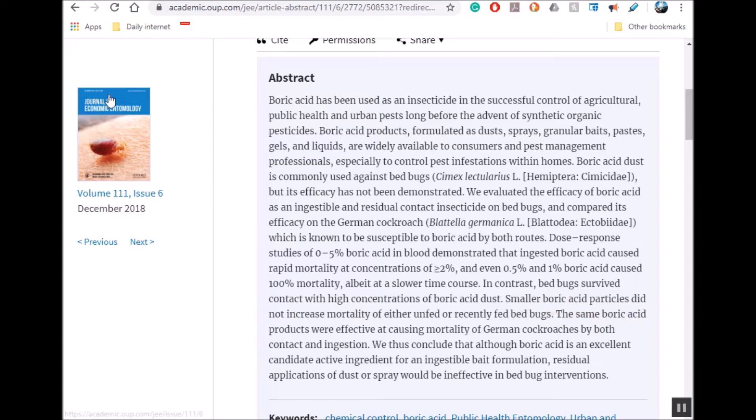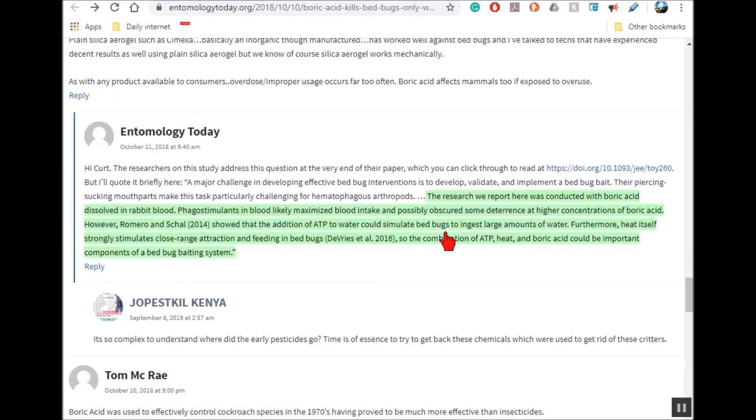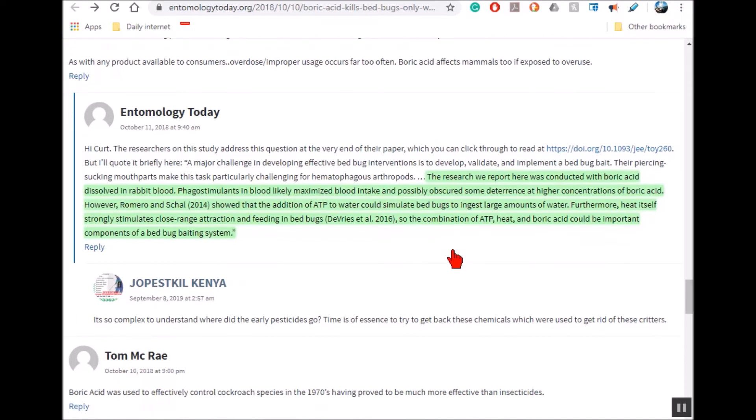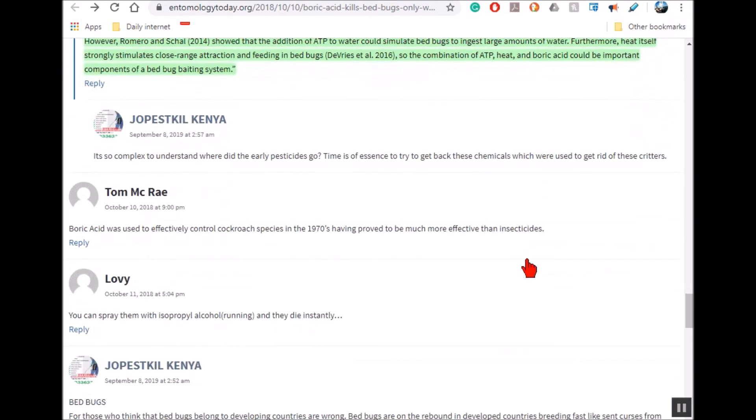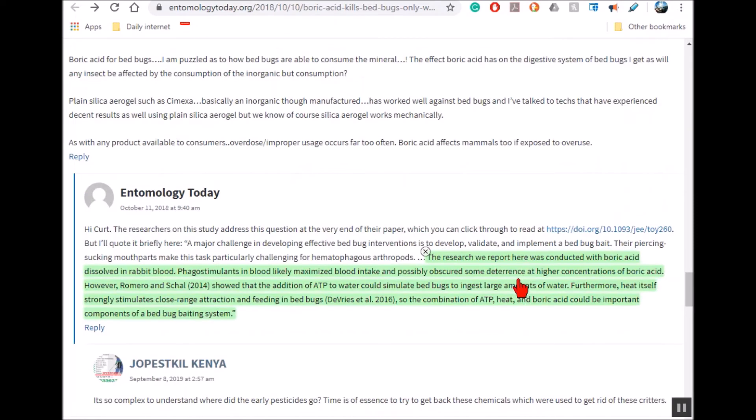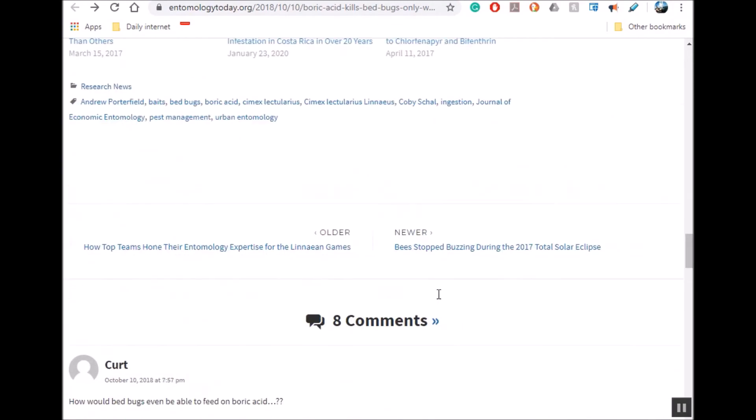A lot of people are selling powdered boric acid to get rid of bed bugs, but unless there's some way to encourage the bed bugs to eat it, it doesn't seem to be very effective at all. However, for German cockroaches, you don't need to get them to eat it — just walking on it will be enough. I'm going to do more research to find something synthetic, like possibly wheatgrass juice, since chlorophyll has an organically similar structure to hemoglobin.